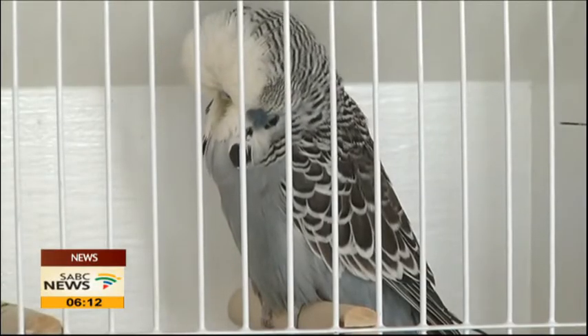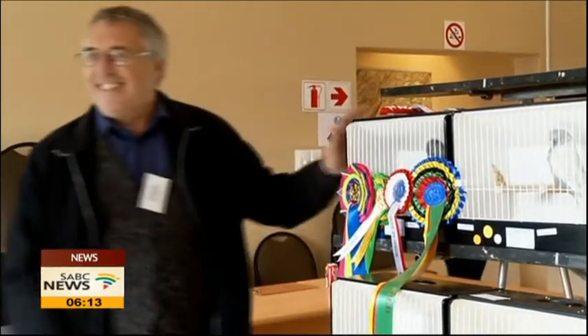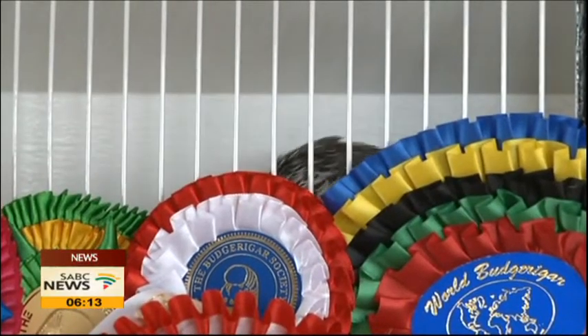This super grey, also the current SA champ, took first place at the show, and while his owner was clearly thrilled with the win, he won't be retiring just yet. Although some budgies can achieve a decent price, with the cost of seed and looking after them, it's mainly a hobby for 90% of the exhibitors out there.